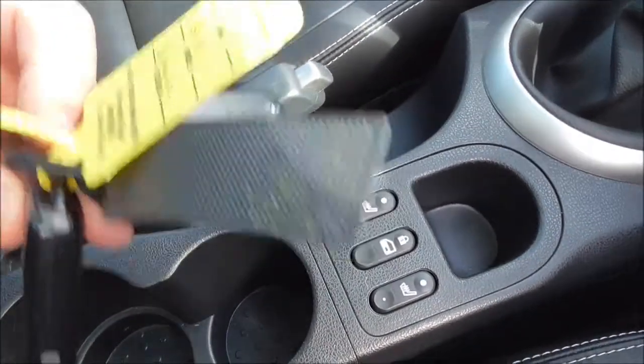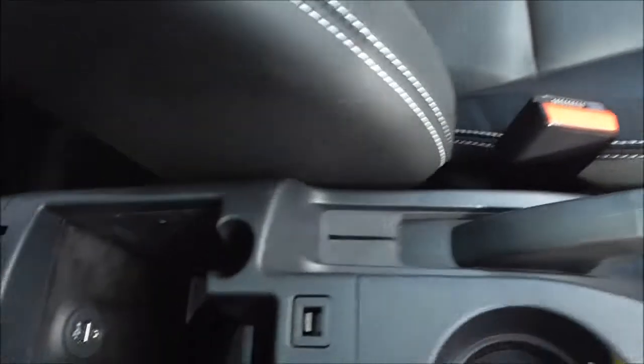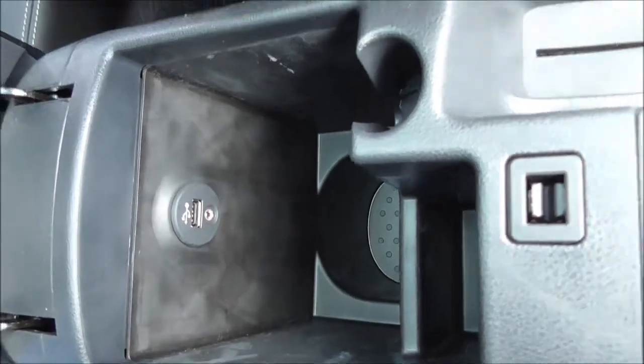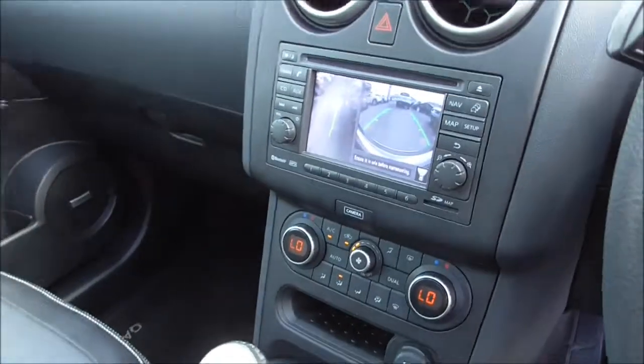The intelligent key system basically means you can leave the key there and still start the vehicle. Coming across to the armrest, which can be slid forwards and back and opened for additional storage space — in here you'll find your AUX and USB inputs for external music devices as well. The vehicle is Bluetooth enabled for phone integration, making your calls safely on the move.